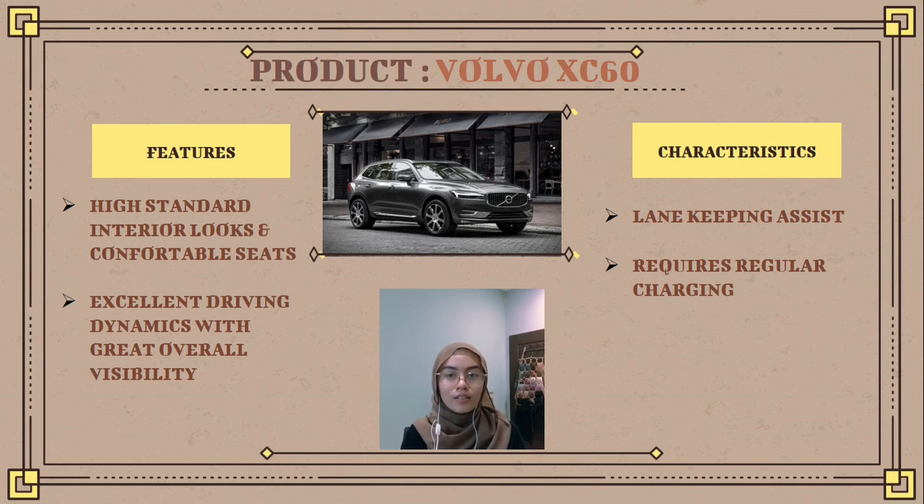Next is the characteristic of the Volvo: lane keeping assist. Lane keeping assist is a function that helps the driver keep the car within its lane and maintain a safe distance from vehicles ahead. It can also maintain a precise speed or distance to the vehicle in front.